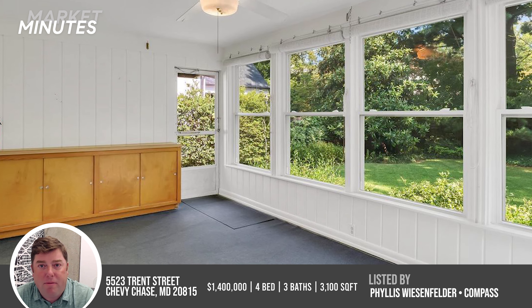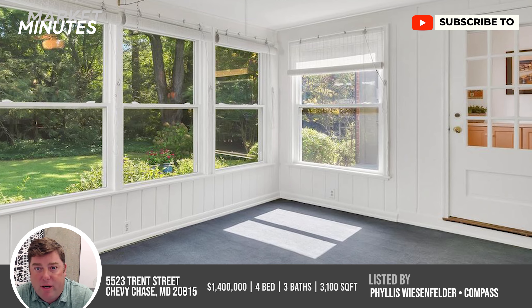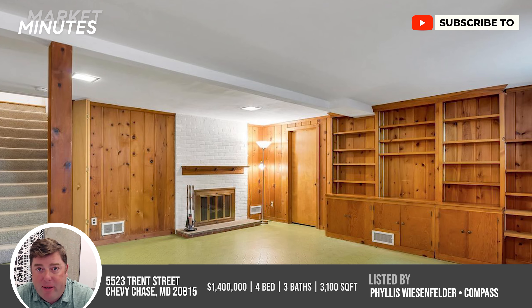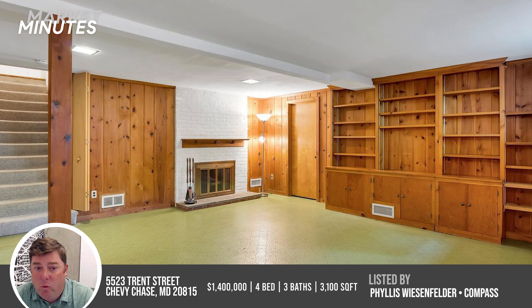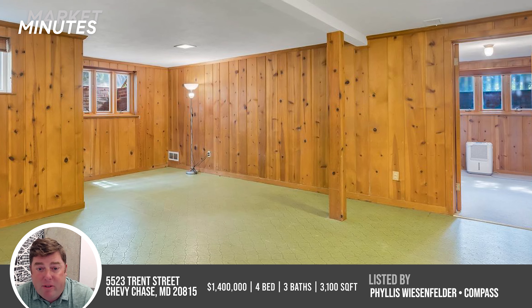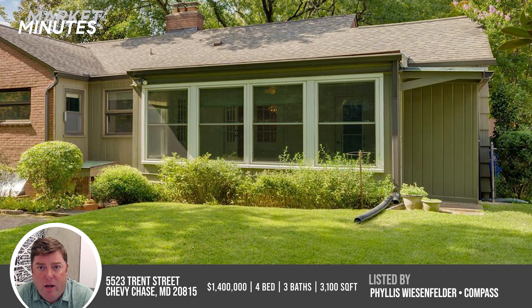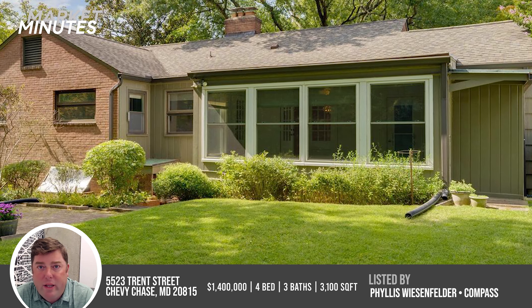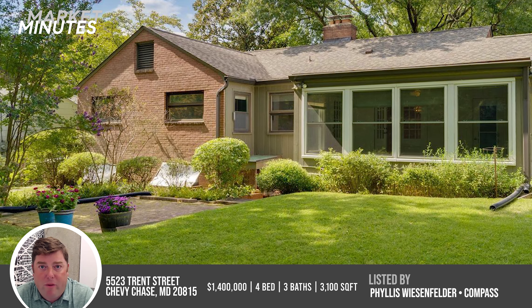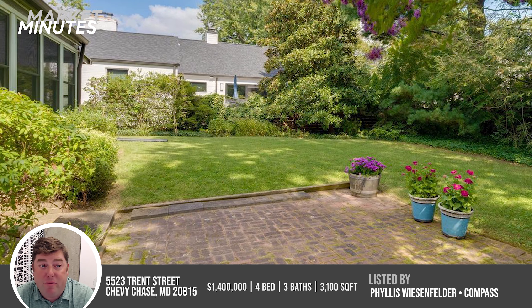There is a sun porch off the back that looks a little older. The bones are great, but this could be turned into a nice living space. Moving downstairs, there is a lot of wood paneling, which is very popular in this era of homes. It's actually a really good, hardy material — a lot of people paint it. There is a cozy fireplace offset to the side, giving the house a second fireplace. It's a really nice flat backyard, awesome for expansion. With houses right around the corner going for a lot more, I think it's priced perfectly at $1.4 million — that's a really good price to get into Somerset.